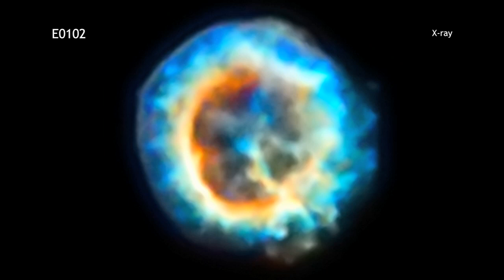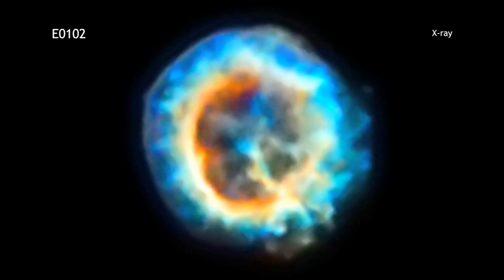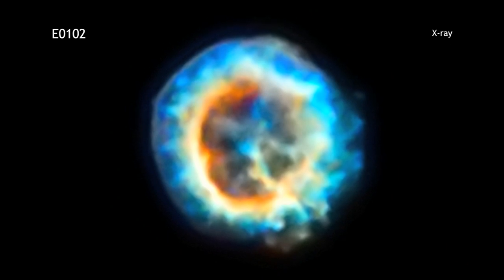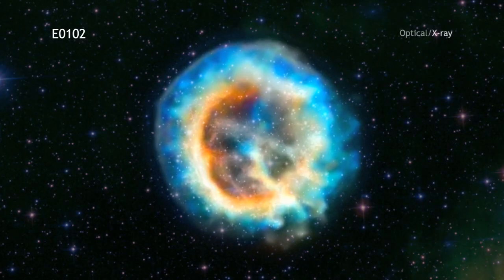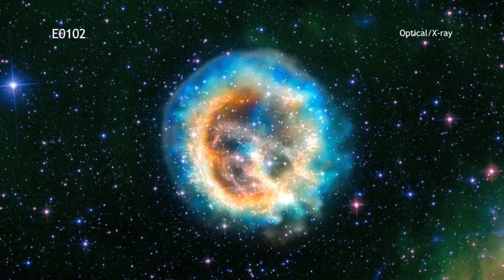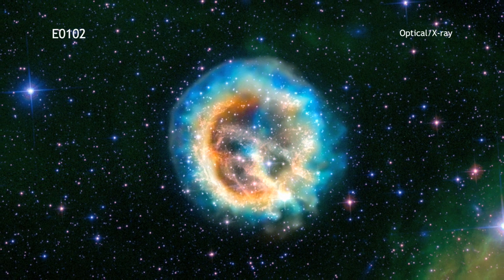E0-102 is located about 190,000 light-years away in the Small Magellanic Cloud, which is one of the nearest galaxies to the Milky Way. It was created when a star that was much more massive than the Sun exploded, an event that would have been visible from the southern hemisphere on Earth over 1,000 years ago.